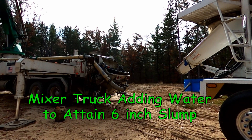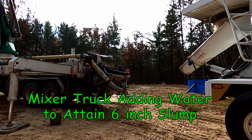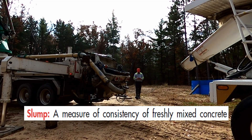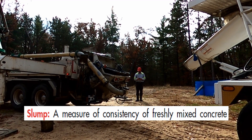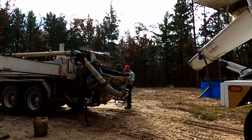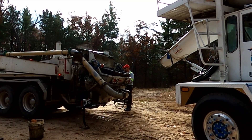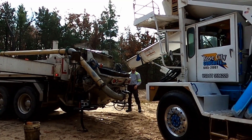At this point the ready mix driver has been informed that we're looking to get a six-inch slump. He has the ability to add water and he has a chart — he knows how many gallons per yard to get that six-inch slump. He's doing that right now, mixing it all up, and then he'll get ready to dump it in the back of the pump truck. Most concrete trucks will leave the batch plant with a slump of four inches.